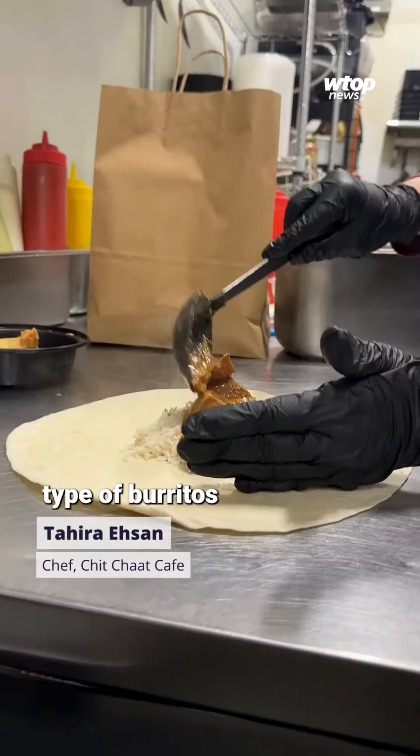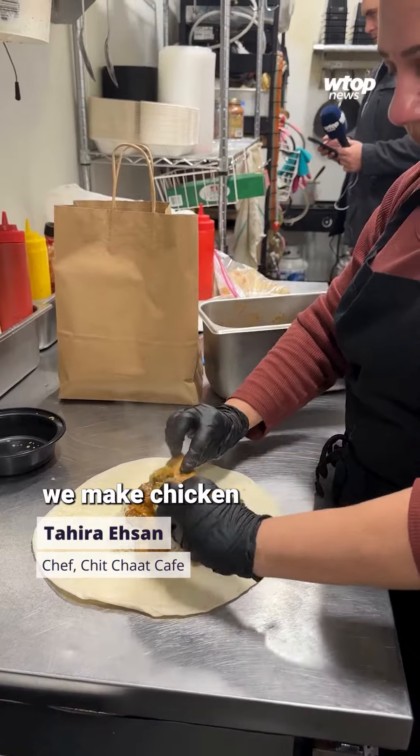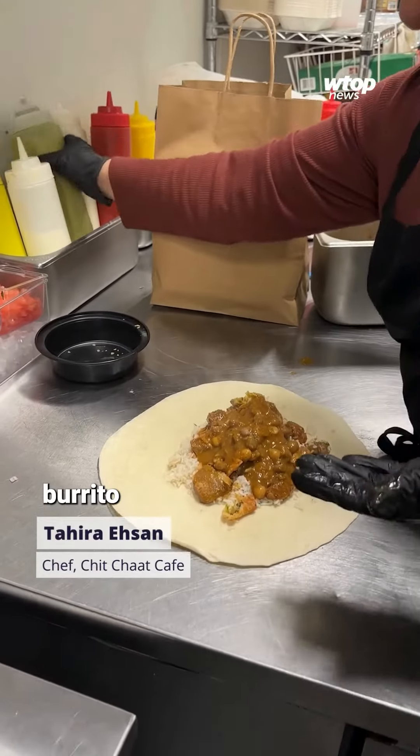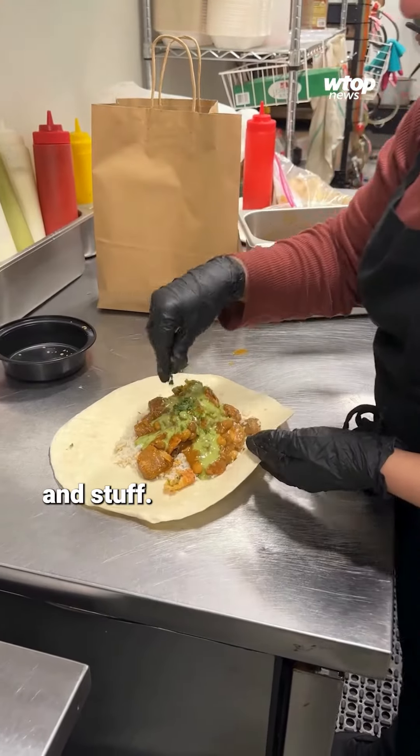We have seven different types of burritos we make — chicken burrito, lamb burrito, chicken and samosa burrito, plain samosa burritos. A lot of street type of food, like appetizers and stuff.